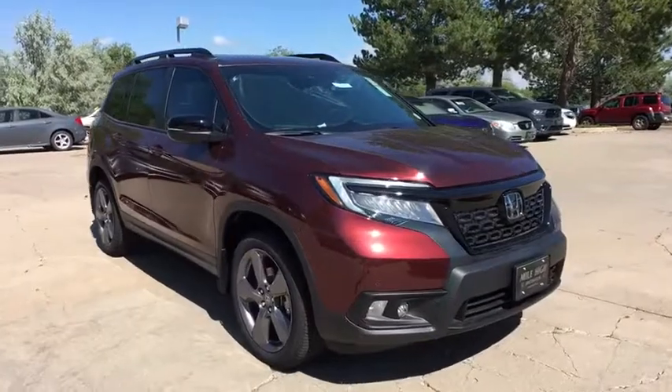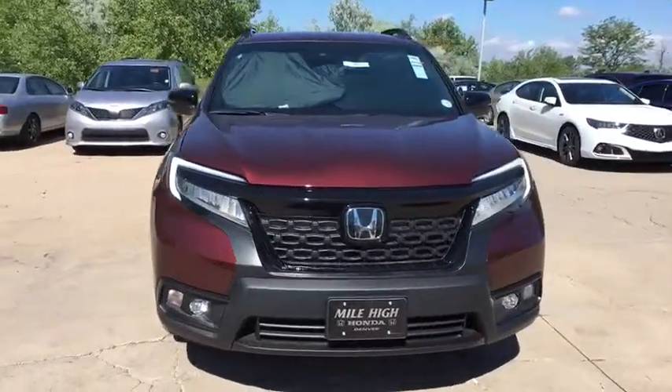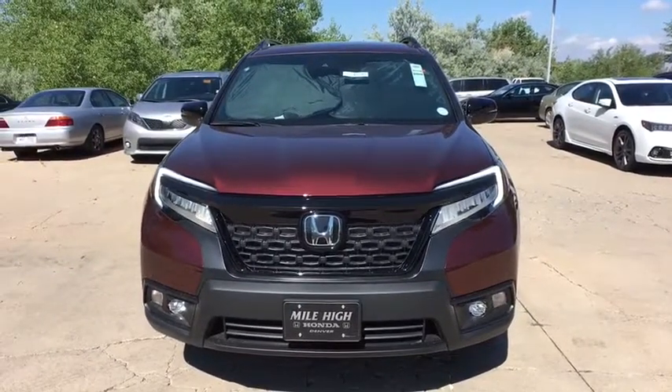Keyless entry. Leather-wrapped steering wheel. Bluetooth. Dual airbags. Power steering. Alloy wheels. Adjustable steering wheel. Auto-dimming rearview mirror.